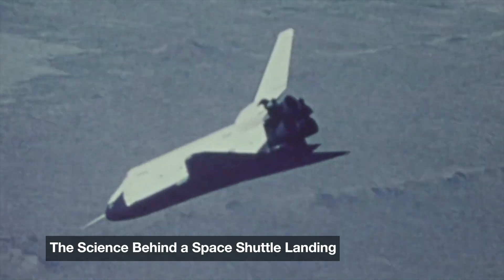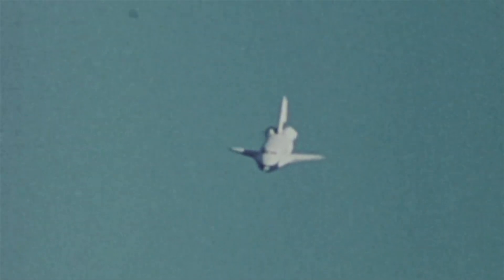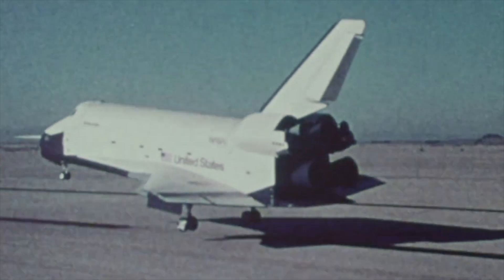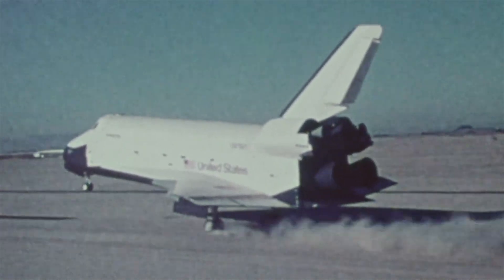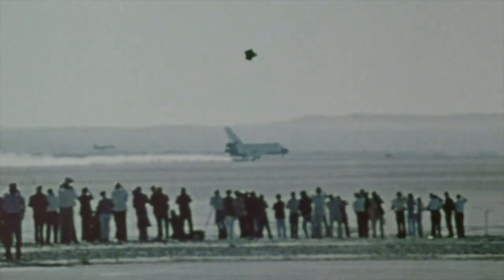A high-stakes ballet of heat, speed, and precision — where there's no engine, no second chance, just physics, control, and courage. Let's break down the science, the engineering, and the legacy of the shuttle's final journey from orbit to wheel stop.